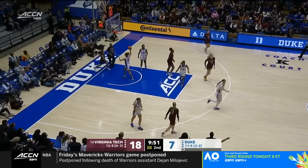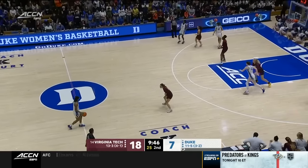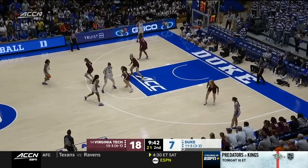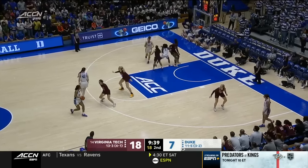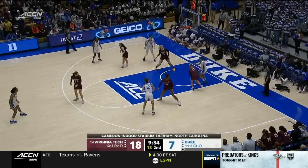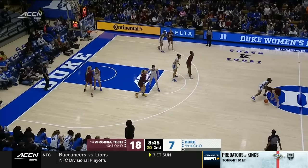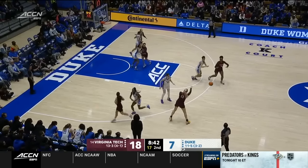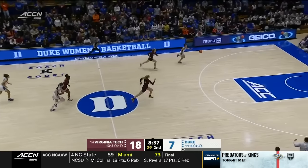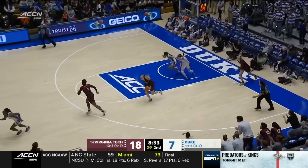Duke really started off the game shooting threes and outside shots. Let's see if they can listen to the ultimate floor general on this possession — this is Chelsea Gray. Back door, that's broken up. At the top of the key, Okonawa leads the team in steals — and right on cue, a steal for Duke. The bucket right off the rim.